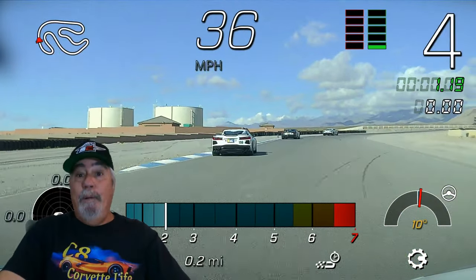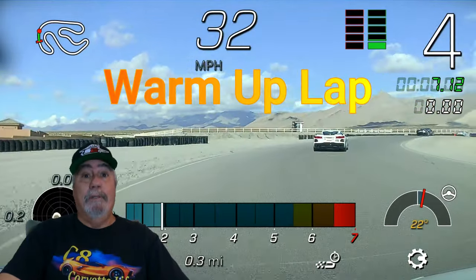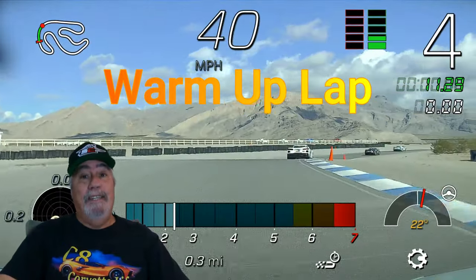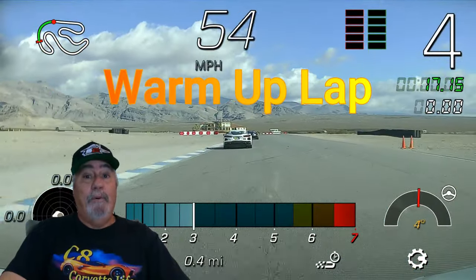Hi there. A couple of people have requested I post an update video about my experience at Ron Fellows C8 Corvette owners performance driving school. I'm working on it, but there's so much that I want to say that it's taking me longer than expected, so I decided to post this little teaser video first.